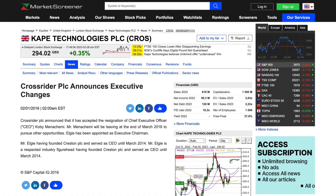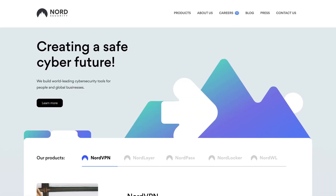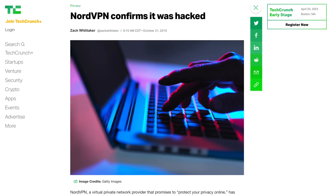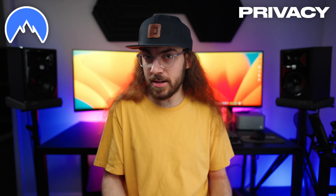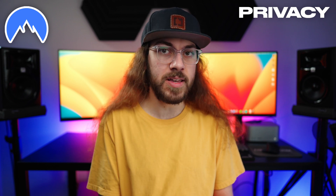I think KAPE is starting to show that they care about privacy and security with the decisions they're making. The original co-founders and senior leadership from when they were CrossRider left the company when they rebranded to KAPE, and they might as well be a totally different company. But I'm still cautious about VPNs owned by a big company, and I would still prefer VPNs that are independently owned and operated. NordVPN is based in Panama and suffered a security incident back in 2018, but there have been no notable security incidents since.